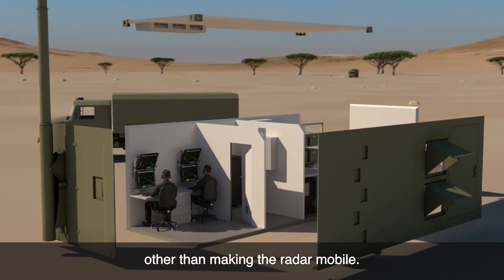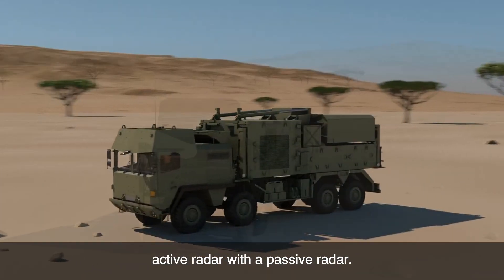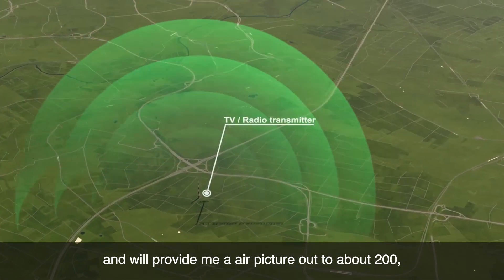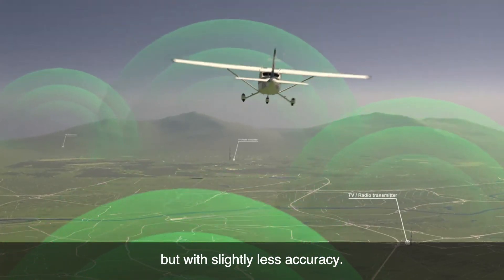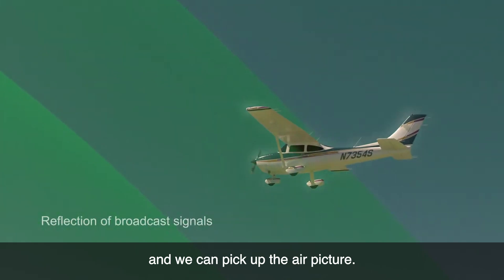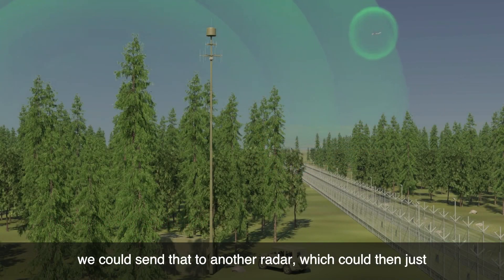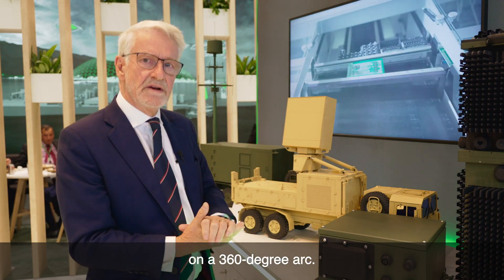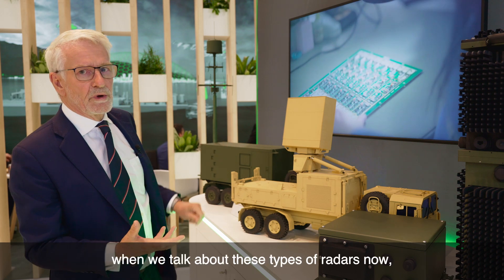In the modern age we have another solution other than making the radar mobile, and that is to combine the active radar with a passive radar. The range of the passive radar is very similar to the active and will provide an air picture out to about 200 to 240 kilometers — very similar to the range of this radar but with slightly less accuracy. Because I'm not transmitting, the enemy doesn't know I'm there. We can pick up the air picture and if there's a target of interest, we can send that to another radar which can then just look down that bearing, not giving itself away on a 360-degree arc.